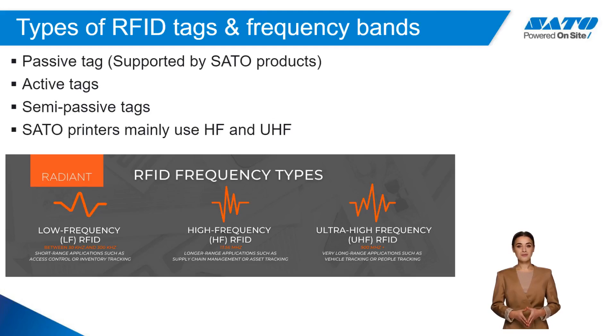RFID comes in both passive and active tag types. Sato products support passive tagging and use both HF, which is high frequency, or UHF, which is ultra-high frequency. The higher the frequency, the longer the range when tracking items or objects.